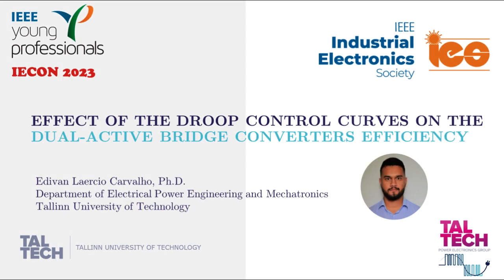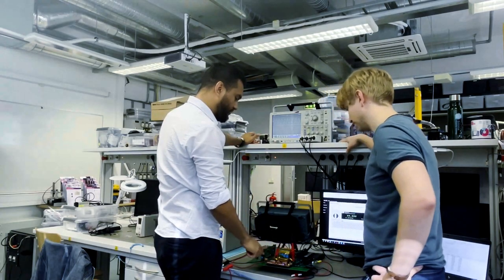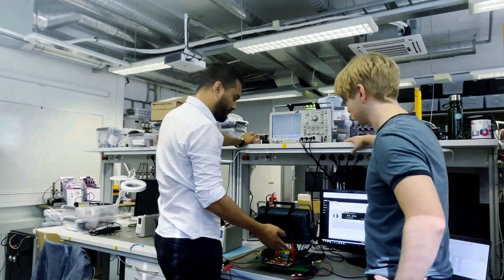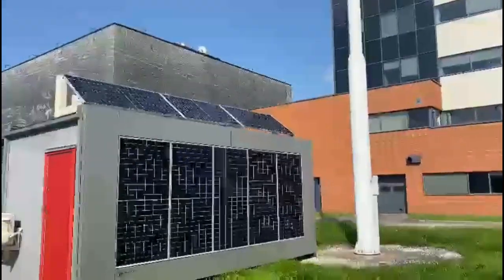I am Edival Ayres Carvalho, I work as a researcher at the Italian University of Technology, and one of our main research topics is related to DC energy buildings, where PV systems have a very important role.